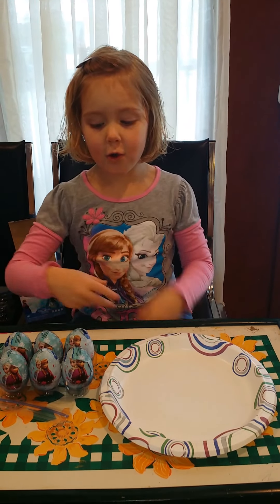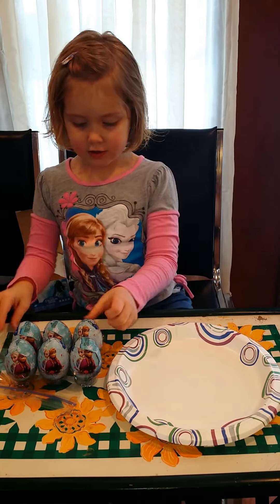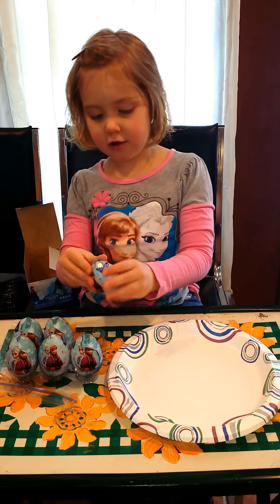Hey everybody, we're opening Frozen Surprise Eggs today. Let's start opening them.